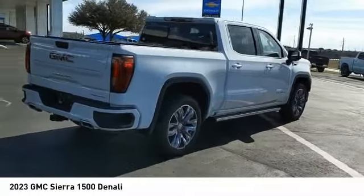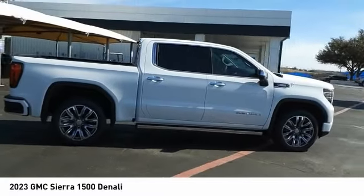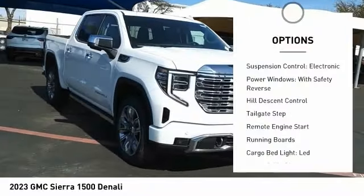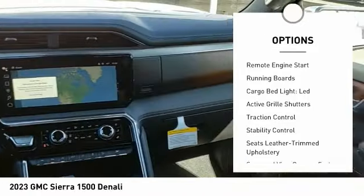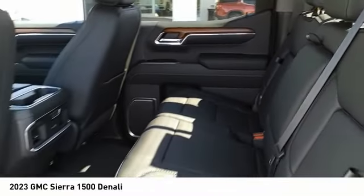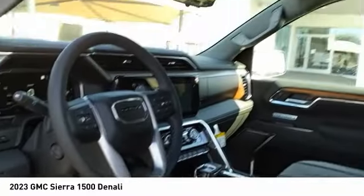Power and advanced technology can both be found in this fantastic truck. This vehicle has less than 100 miles. Here are some of this vehicle's great options: suspension control, electronic power windows with safety reverse, hill descent control, tailgate step, remote engine start, running boards, cargo bed light, LED active grille shutters, traction control, stability control. Come see the car for yourself.